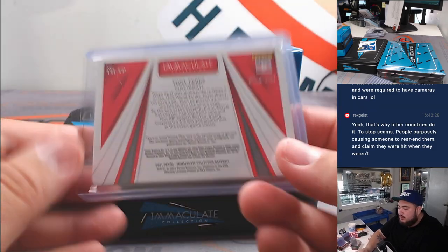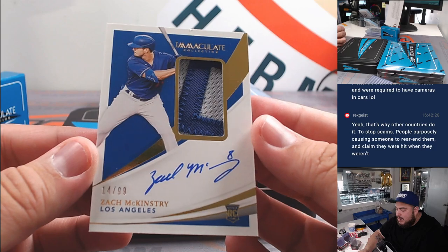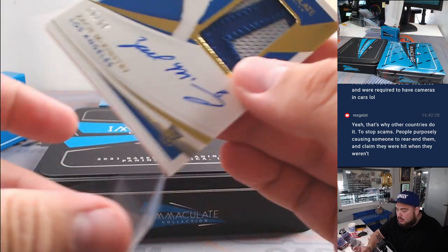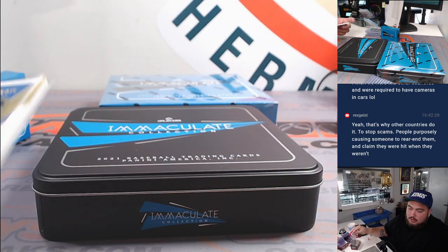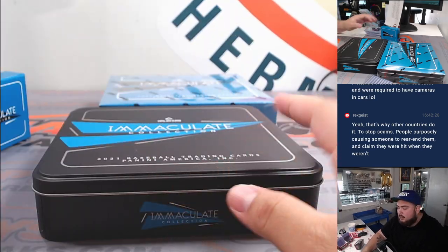Nice box so far! And then we have another RPA — this time it's for the Dodgers, Zach McKinstry. Solid box — Dodgers going to Ryan. All right, nice, nice.